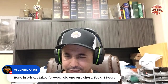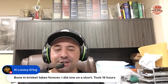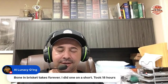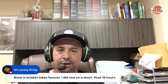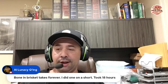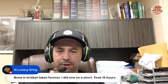A bone-in brisket takes forever. Daddy Dutch did one on a short — it took 18 hours. How many shorts did you get out of that? You've got quite a few cookers in your barbecue shed — you've got the offset, the Camp Chef, and now you definitely have an old Smokey. I don't know what else you have back there, but quite a few cookers in that barbecue shed.